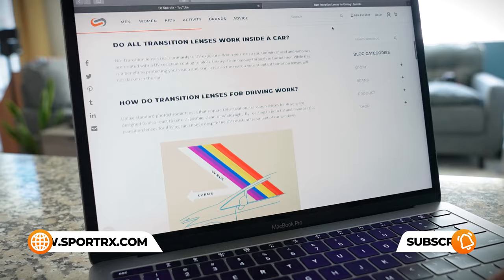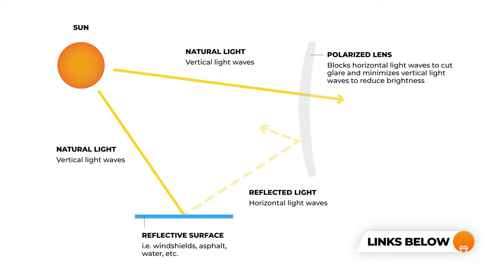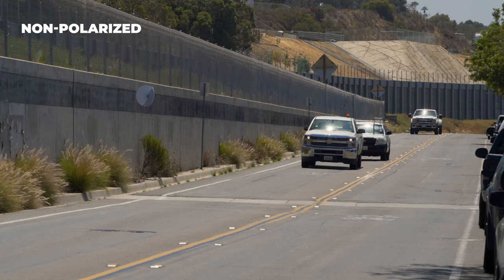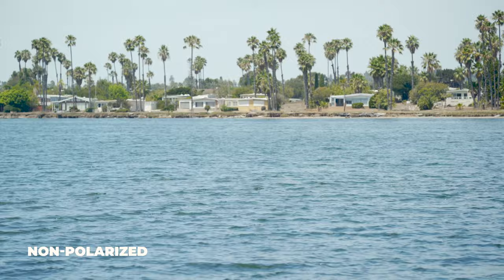Now let's talk about lenses. Polarized or non-polarized? Just a quick overview: the functionality of polarized is that it cuts glare bouncing off other objects. It's a filter in the lens that cuts light bouncing off things like asphalt, other vehicles, windshields, or water. That can be a really good feature, and generally speaking, anytime somebody is asking for a good all-around driving pair, I point to polarized as a good feature.